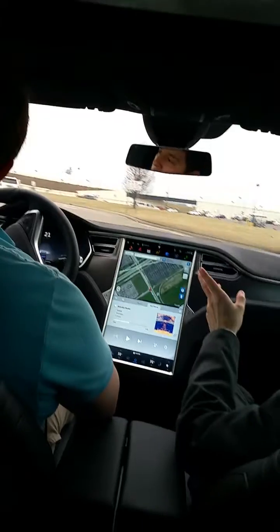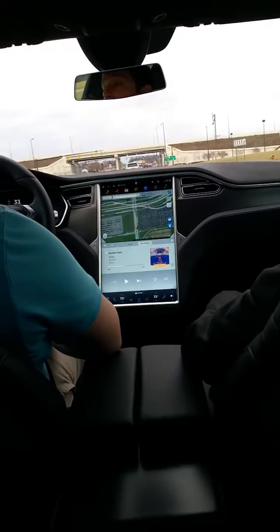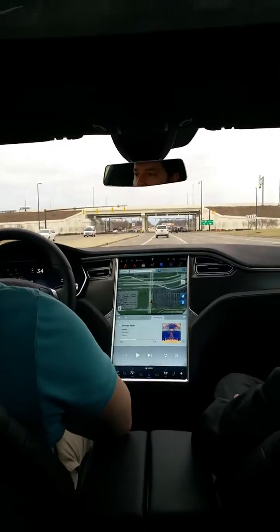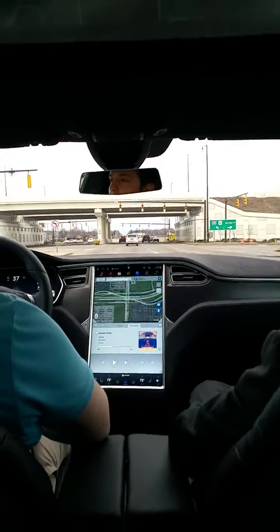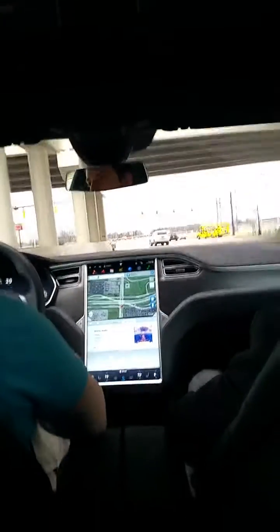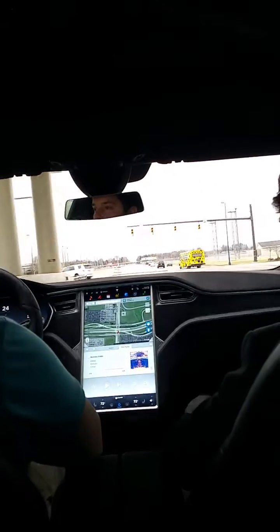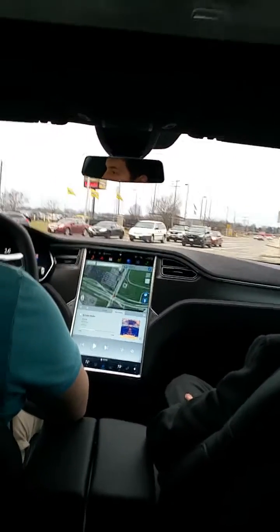We'll go straight through this light and then left at the next one. Get one lane over to the left. We'll go 670 East. You kind of almost have to hold the gas a little bit if you do want to coast.